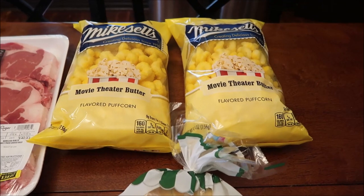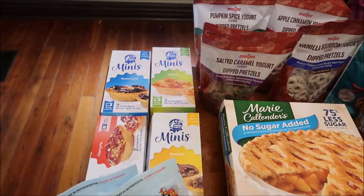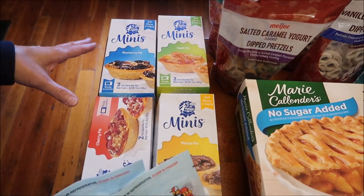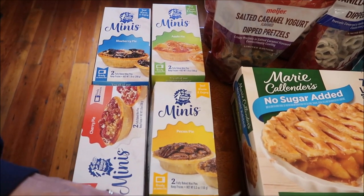Kevin loves Mike Sells movie theater butter flavored puff corn, and they were two for six dollars, so we went ahead and bought two bags.